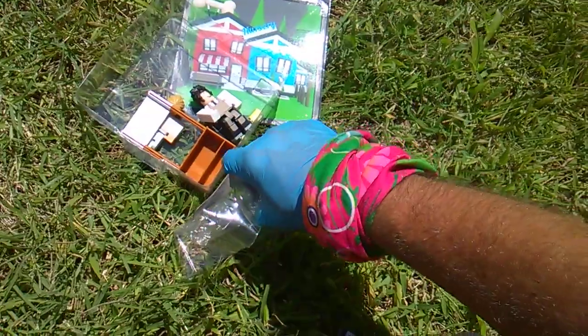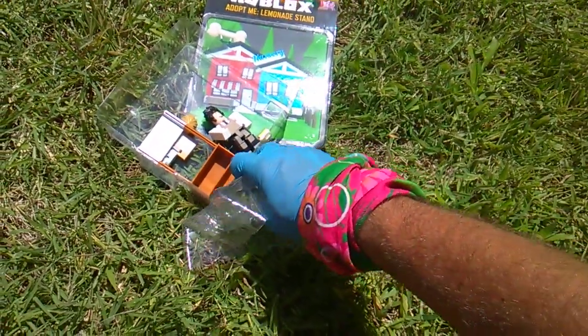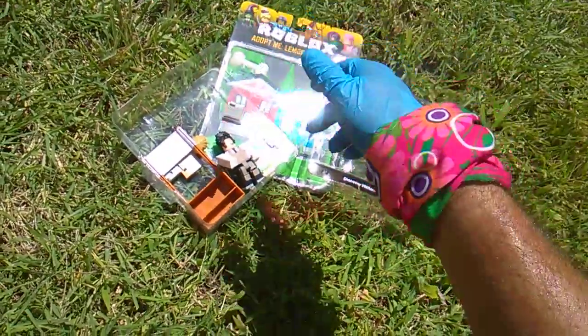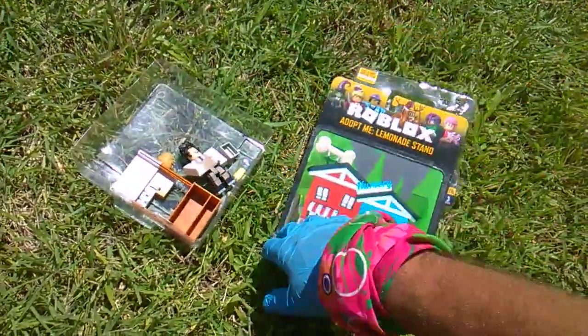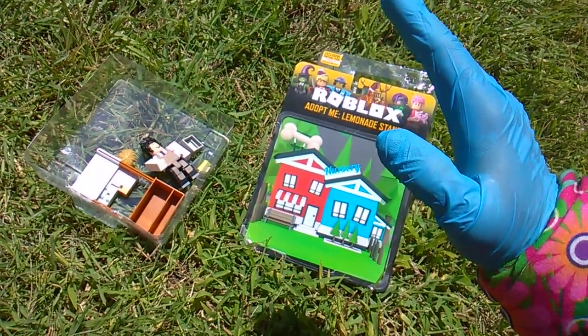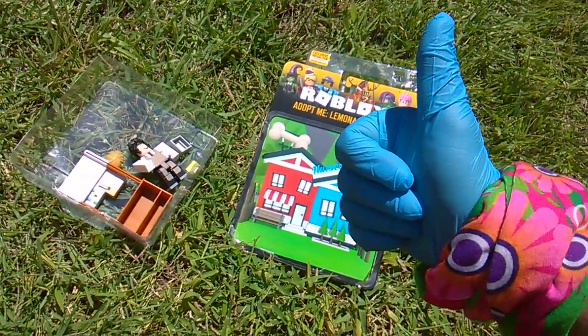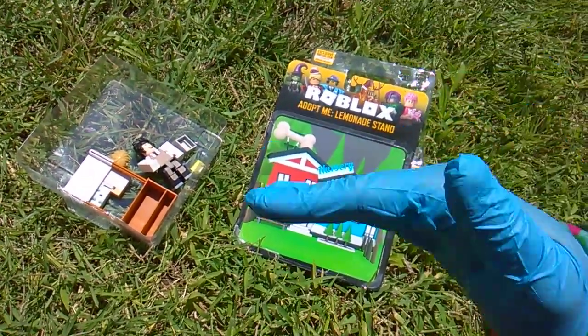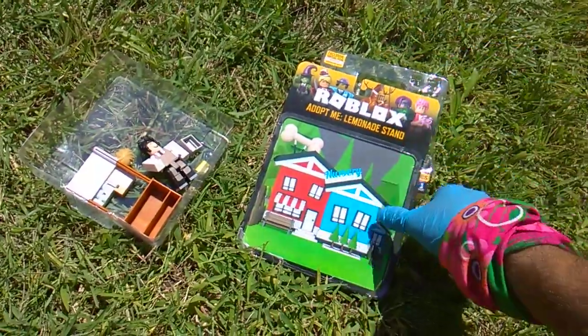I'm going to give out the code for this item. I'm going to read it backwards, so make sure you reverse the order to claim the item. Also, please don't be a loser and take the item without telling us. Be a winner, a champion of Robloxburg and Robloxia — tell everyone in the comments when you've taken the code.